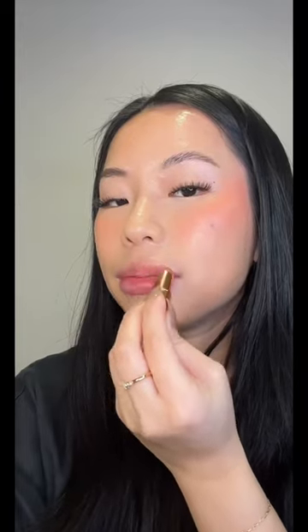For setting spray, we have the Charlotte Tilbury setting spray and its dupe. I'm only going to spray one side, and now the other side.